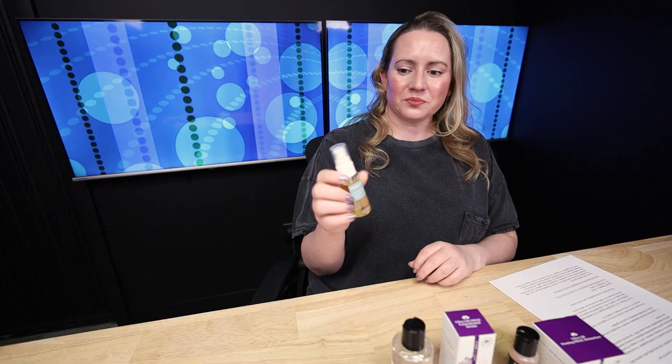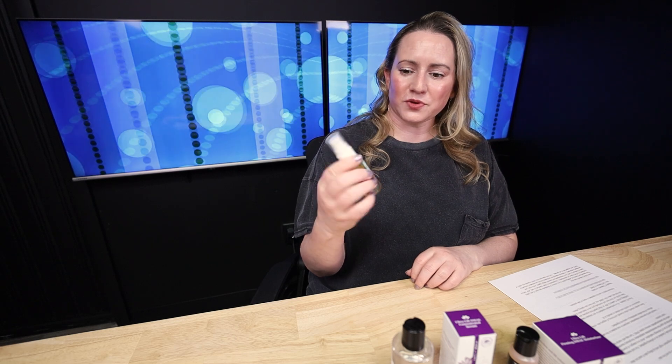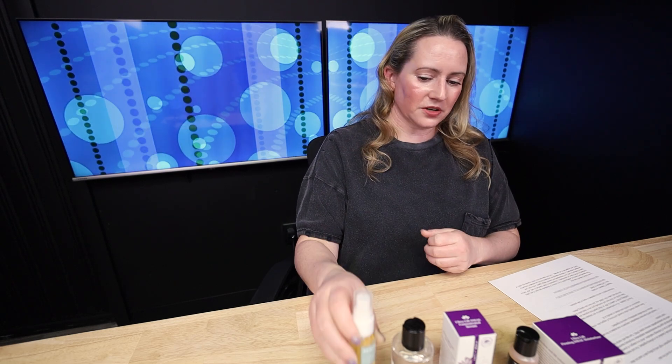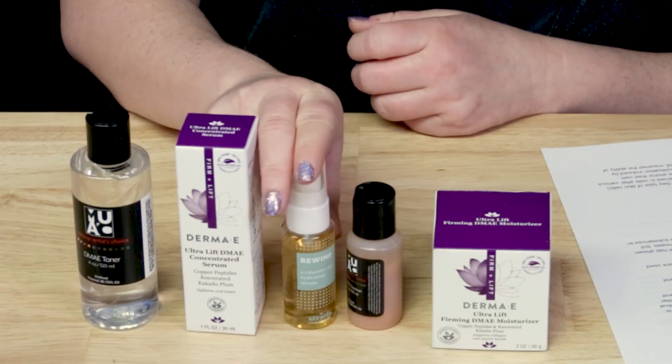The Stratia Rewind Serum contains, I think, 3% DMAE. This is a good one, especially because it's fragrance-free — worth checking out.